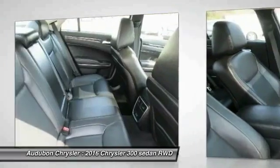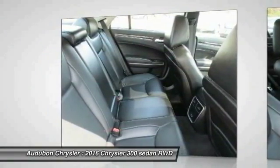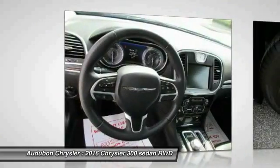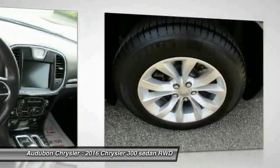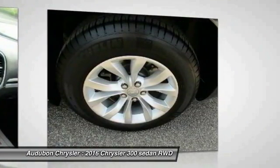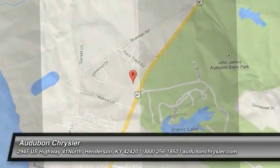On top of that, it has many safety features. Save money at the pump knowing this Chrysler 300 gets 31 highway / 19 city MPG. Call Audubon Chrysler Center at 270-826-1270 to confirm availability and schedule a no-obligation test drive. We are located at 2945 US 41 in Henderson, Kentucky 42420.